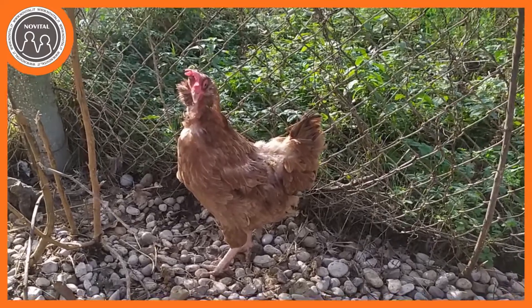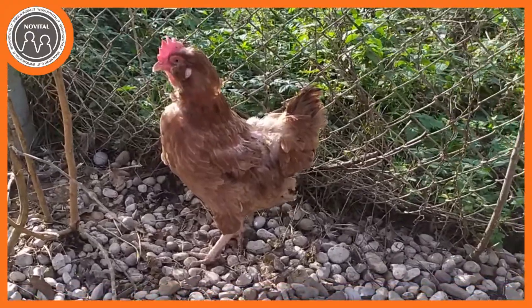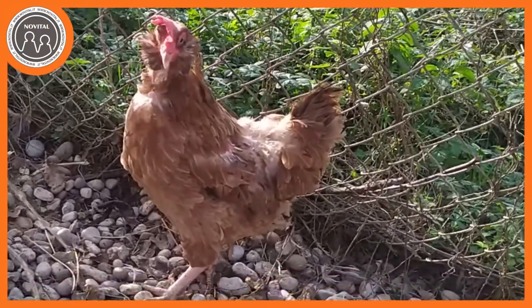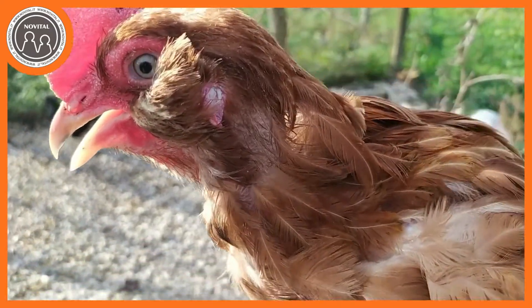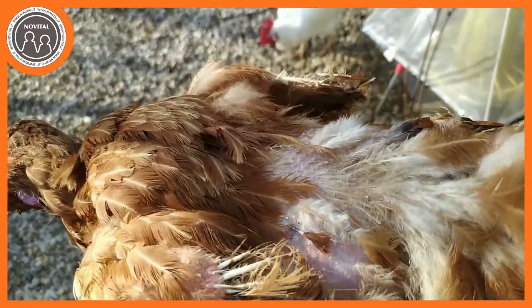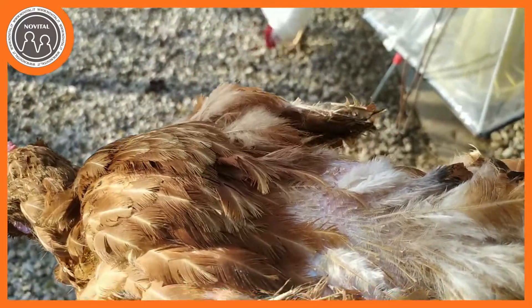È la cosa più naturale del mondo per le galline, ma spesso gli allevatori alle prime armi prendono paura perché la gallina che sta facendo la muta sembra un po' malata. La muta consiste nel cambio progressivo delle penne e di conseguenza avremo un animale che in certi momenti sembrerà veramente spelacchiato. L'animale in muta si presenterà privo di penne sul dorso, sulla parte superiore delle ali, dietro al collo o anche davanti sul petto.